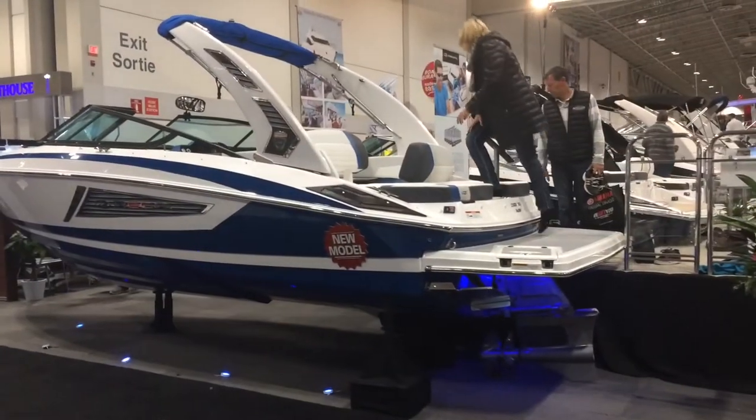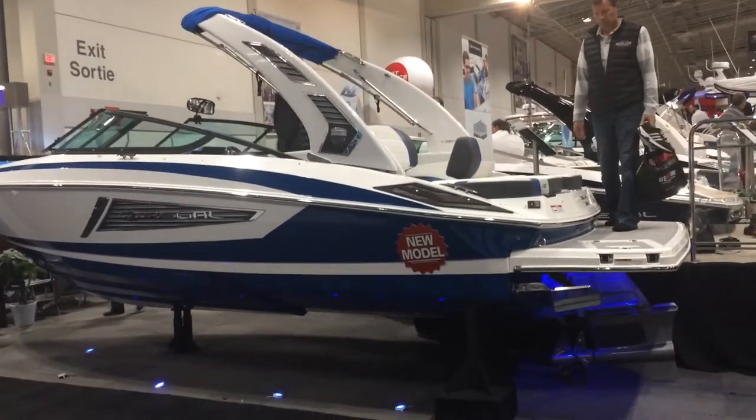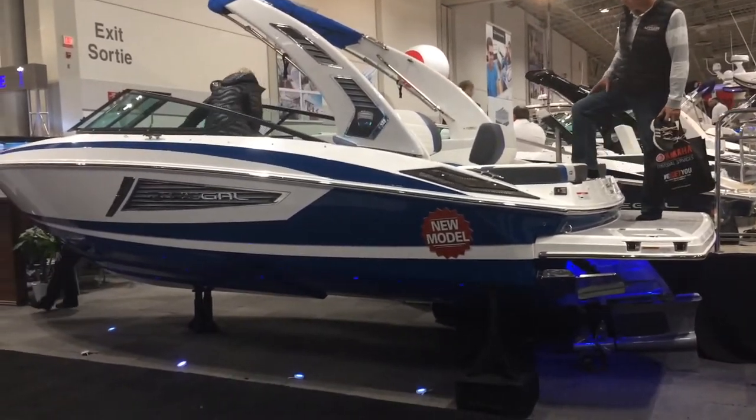We have two Regal sport boat models featuring the Volvo Forward Drive. This is the Regal 2300 and we also have the 2100 Surf.